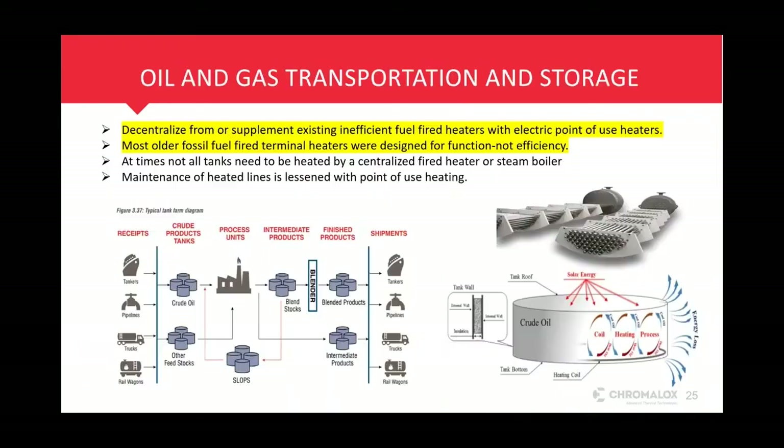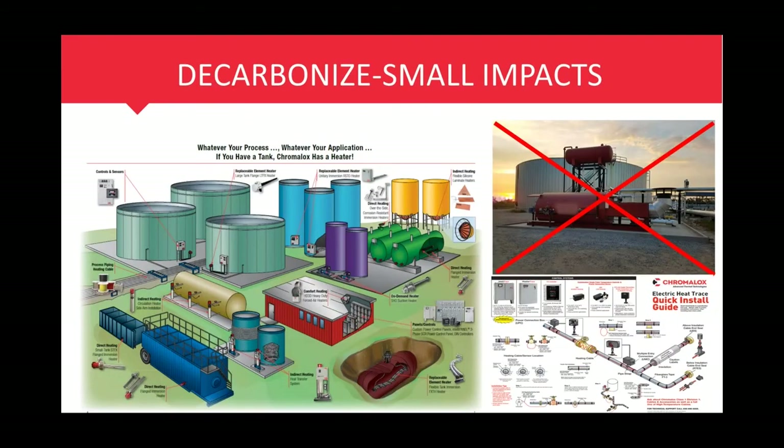Working with market specialists like Dean or myself, we're going to work with the best solution for your particular application — whether it's some small heaters from Mexico or heat tracing from Tennessee, large heaters from Utah, or whatever the best combination of all of the above is to get you the heat you need for the tanks you need.